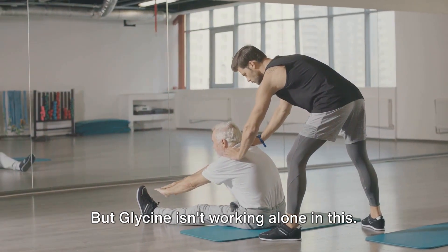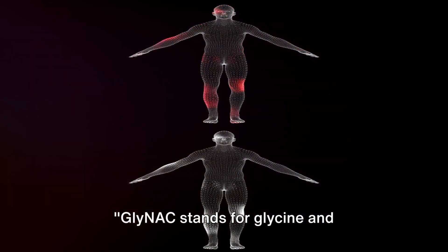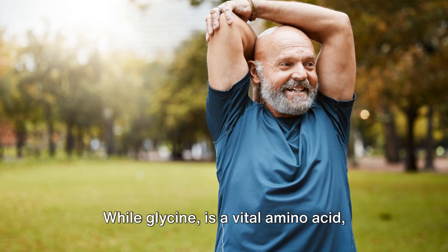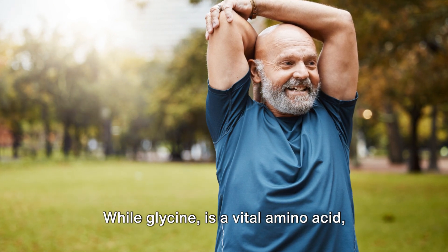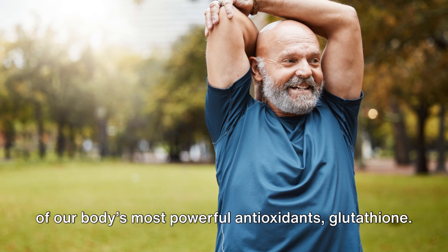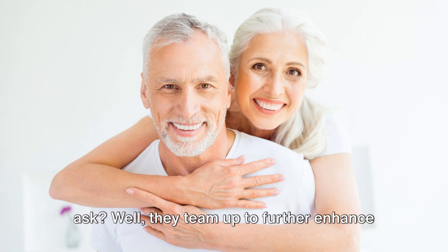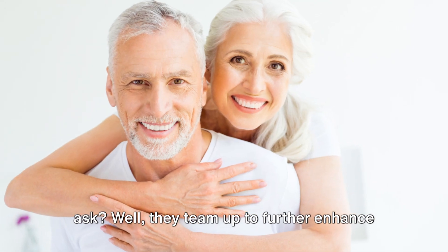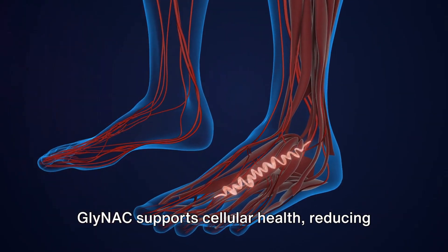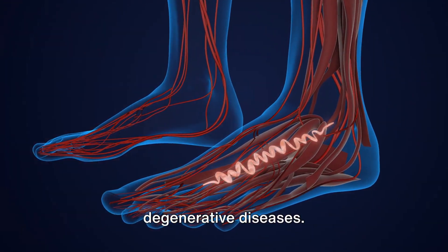But glycine isn't working alone in this — it has a powerful ally called GlyNAC. GlyNAC stands for glycine and N-acetyl cysteine, a potent antioxidant duo. While glycine is a vital amino acid, N-acetyl cysteine, or NAC, replenishes one of our body's most powerful antioxidants: glutathione. They team up to further enhance the effects of glycine, supporting cellular health, reducing oxidative stress and inflammation — the usual suspects behind aging and degenerative diseases.